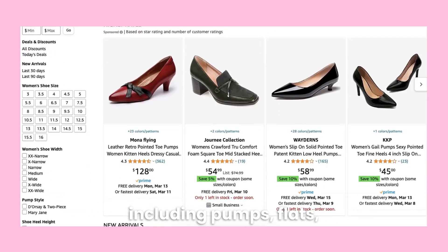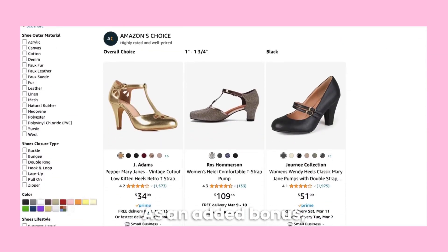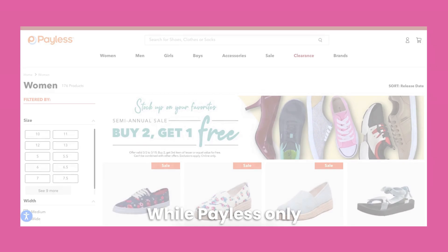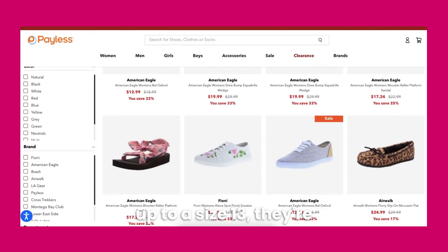Next up is Amazon. Amazon has a surprisingly large selection of cute women's shoes up to a size 16, including pumps, flats, sandals, boots, and more. As an added bonus, many items are eligible for Prime delivery and free returns.